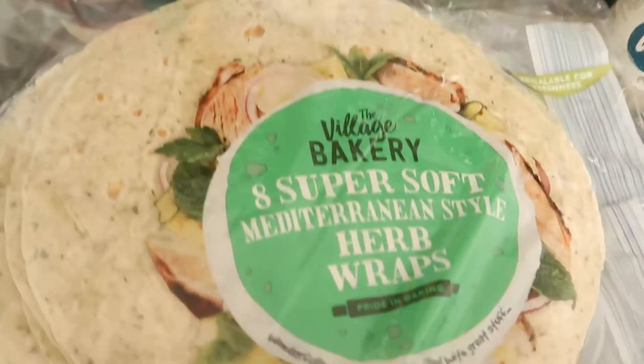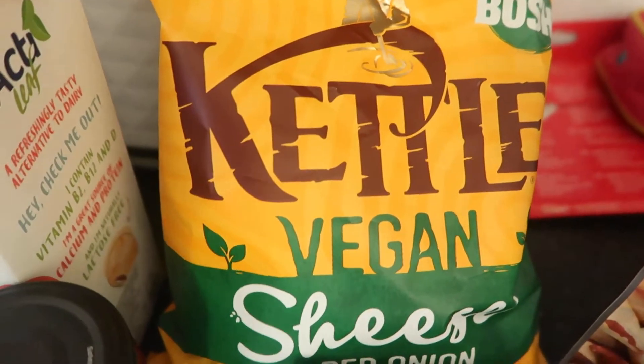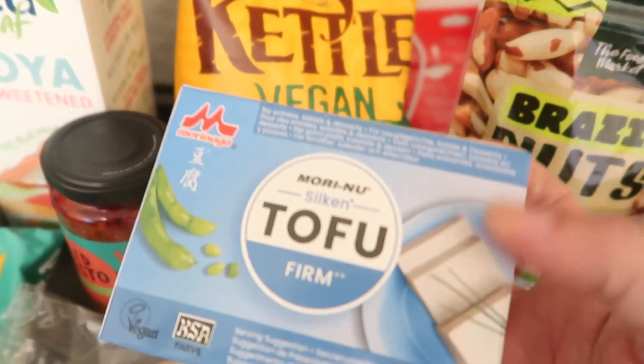I always go for these wraps in Aldi — super soft Mediterranean style herb wraps. Had these the other day and absolutely demolished them. And these are Kettle Chips, the vegan cheese and red onion flavour — I think just over a pound, maybe £1.09.